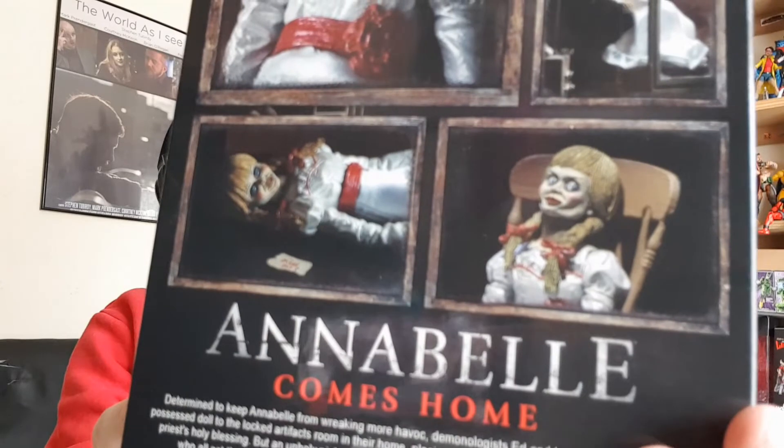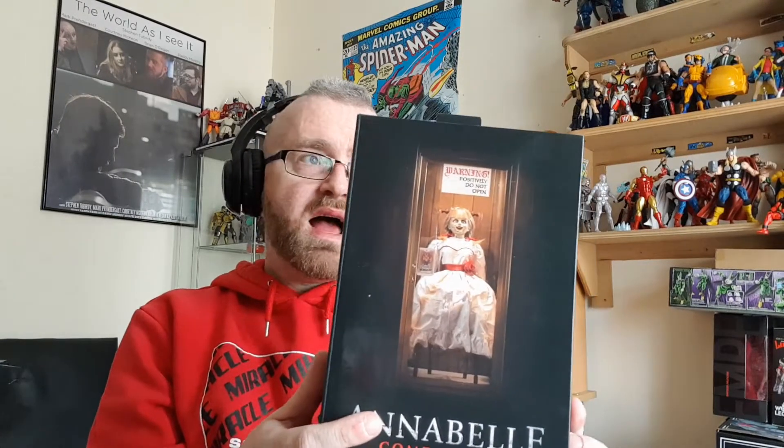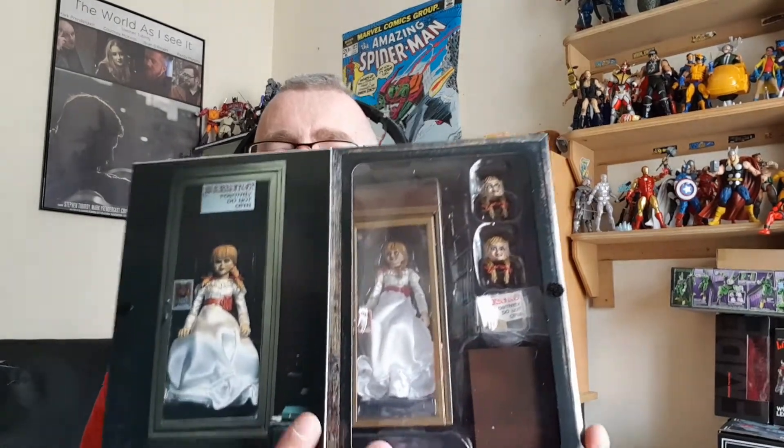Yeah, I like Annabelle — I think she's really creepy, as you can see from the box. That one in the chair in particular is creepy. The Conjuring movies are to me like popcorn for your brain — they're good horror films, not amazingly scary but a good watch. The one thing I took from all of them, including the tie-ins like The Nun and La Llorona, is this doll is really cool. When I saw NECA were making an ultimate figure of her I was straight away in, and the figure looks really nice.